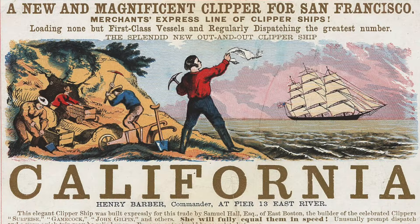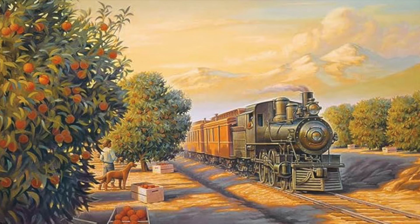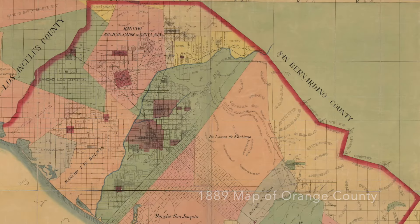Go west, young man — that was the mantra powering America's westward expansion, and it was certainly made easier with the completion of the Transcontinental Railroad in 1869. Once you got west, you were encouraged to continue going south. Ironically, there weren't many orange trees in Orange County at this point. It was pure advertising.